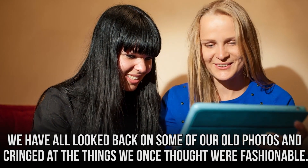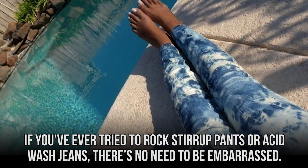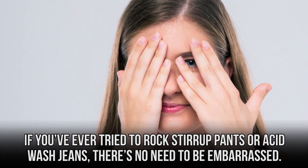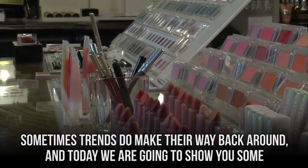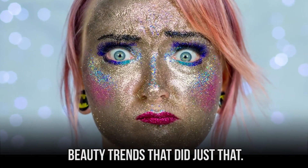We have all looked back on some of our old photos and cringed at the things we once thought were fashionable. If you've ever tried to rock stirrup pants or acid wash jeans, there's no need to be embarrassed. Sometimes trends do make their way back around, and today we are going to show you some beauty trends that did just that.